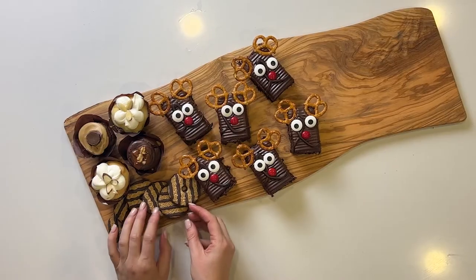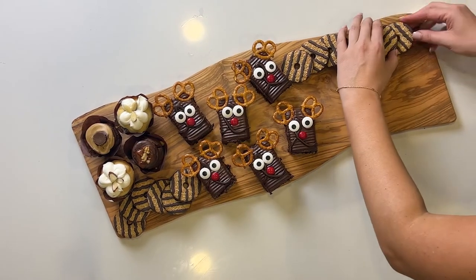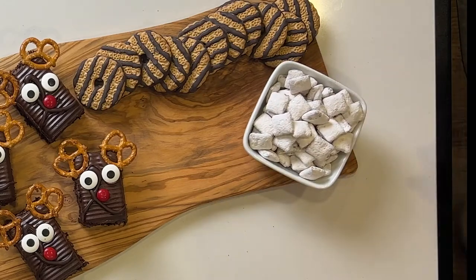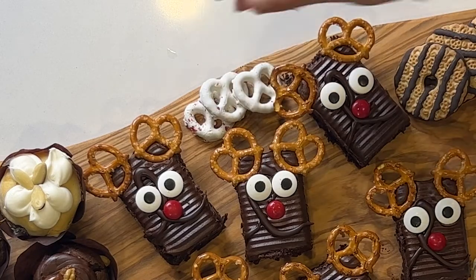Then I start adding Keebler fudge stripe cookies. These were super easy to stack in a line. Add in some puppy chow, which looks like it's already been dusted in snow, and white chocolate-covered pretzels.